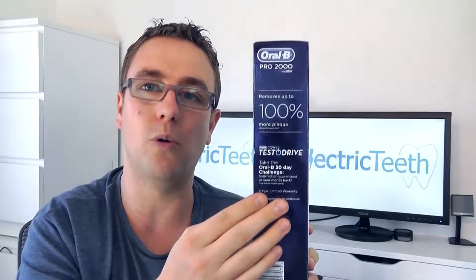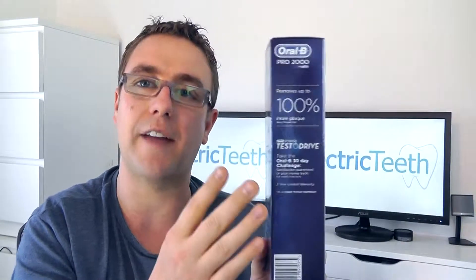So at the time of recording, this 30-day money-back guarantee is exclusive to Oral-B and it's part of their test drive program, which is a 30-day challenge as they call it to basically try out an electric toothbrush. We have a Pro 2000 here where it's shown on the side of the box, but this scheme applies to all Oral-B electric toothbrushes at the time of recording.